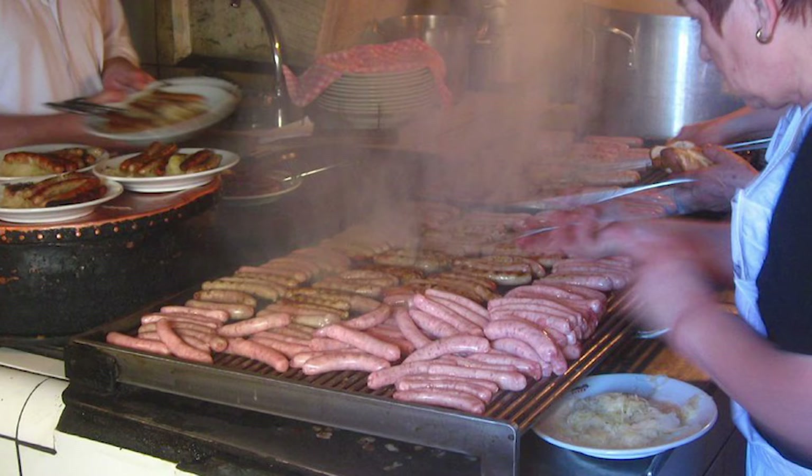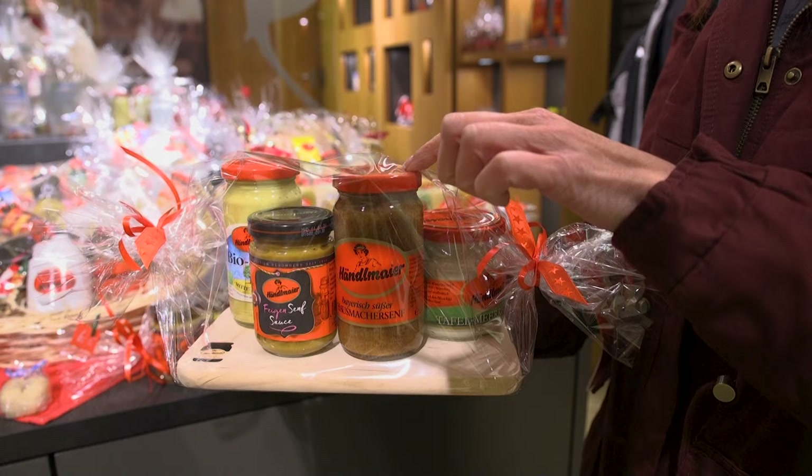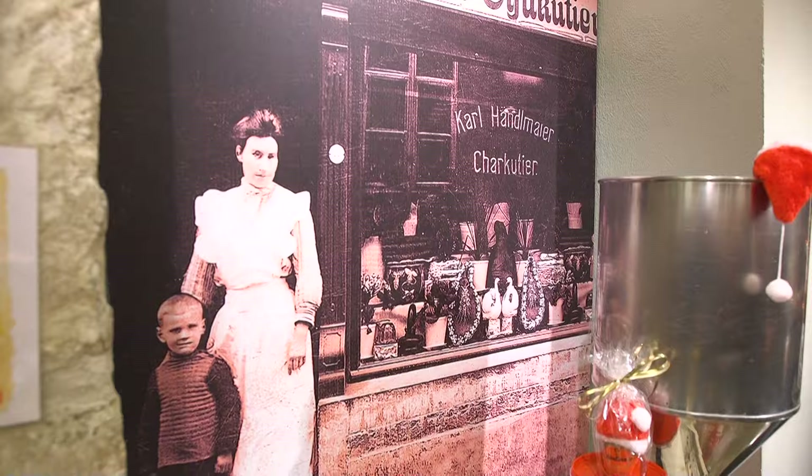After lunch, Crystal says she's going to take me to the source of that mustard. They have been producing this special mustard for 104 years already. This is a typical mustard of Regensburg — I had it at lunch at the oldest sausage restaurant and loved it. It's a little sweet and spicy. The company started locally with a small mustard factory, and today they export all over the world.